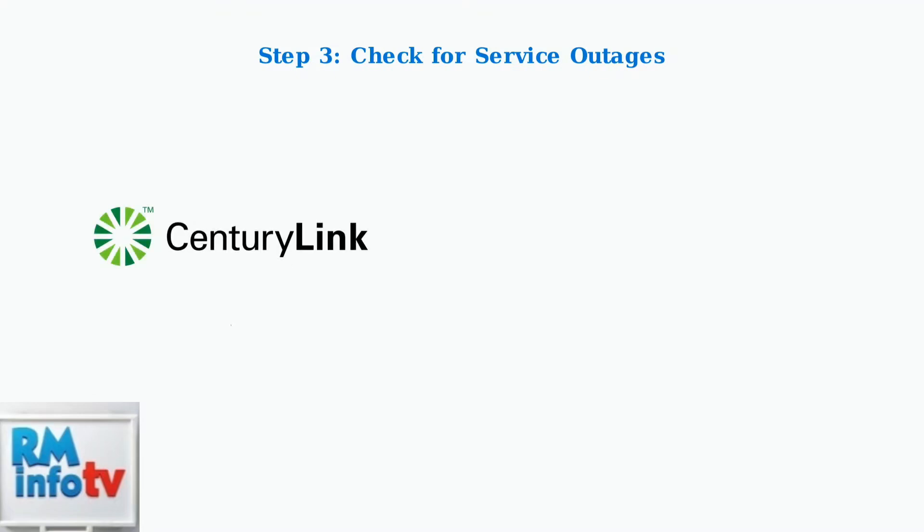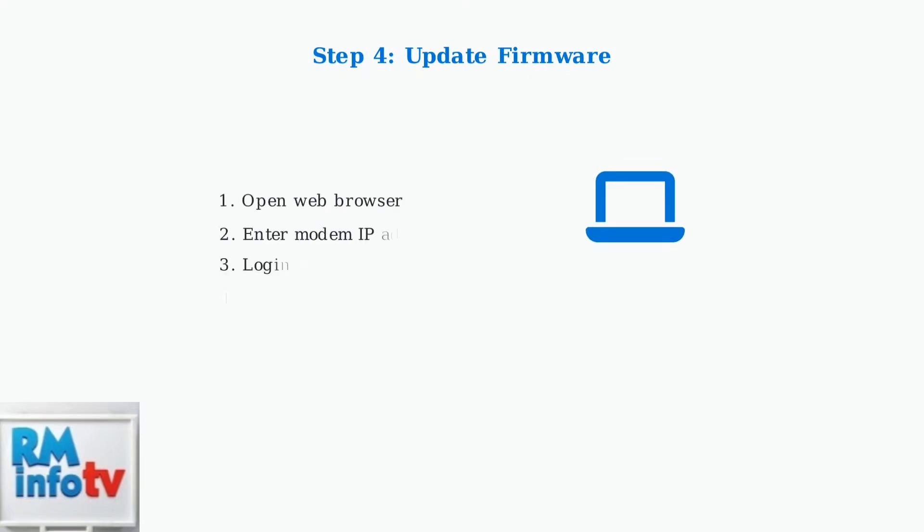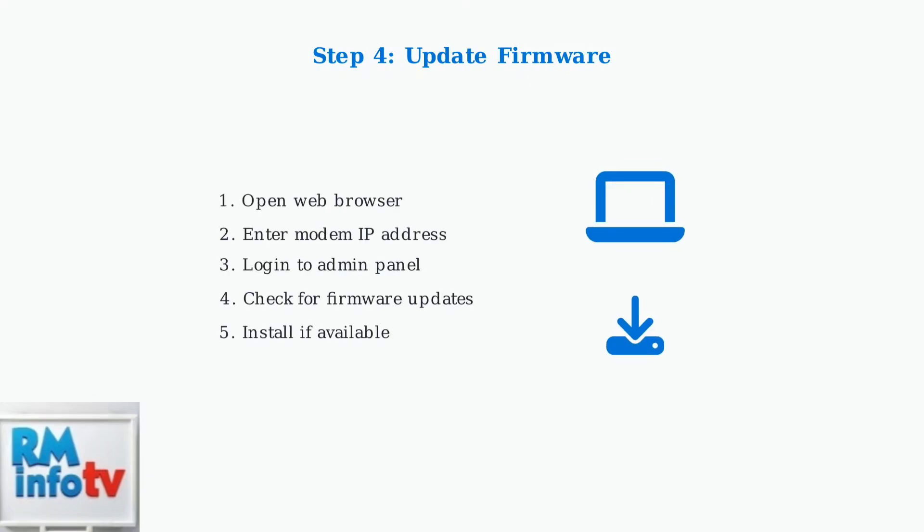Step three is to check for service outages in your area. Visit the CenturyLink website or contact customer support to see if there are any reported network issues affecting your location. Step four involves updating your modem's firmware — access your modem's admin page through a web browser, typically by typing the modem's IP address, then check for and install any available firmware updates.